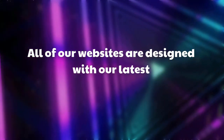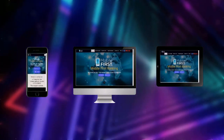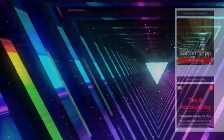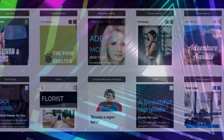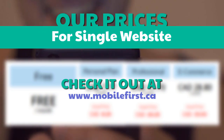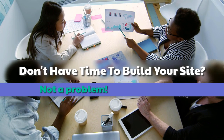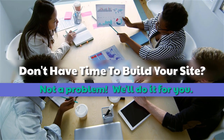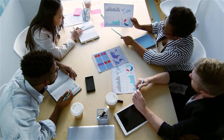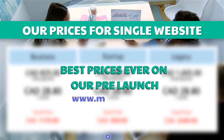All of our websites are designed with our latest mobile-first technology. Our prices for a single website — check it out at mobilefirst.ca. Don't have time to build your site? Not a problem, we'll do it for you. Best prices ever on our pre-launch.